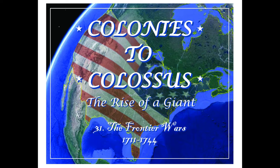Spain played little part in the frontier wars. During Queen Anne's War, Indians allied with the English had decimated the Indian population of Spanish Florida, which left the Spanish too weak to really do much. As a result, France and Great Britain were the European nations involved in the frontier wars.